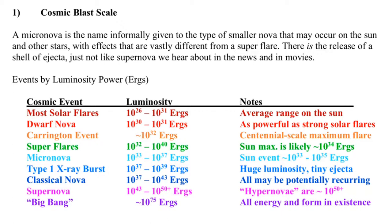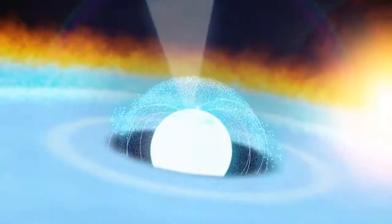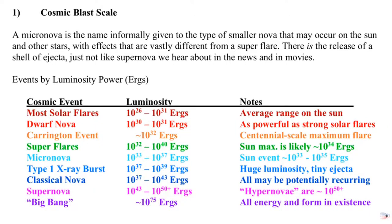Indeed, there are numerous types of nova in space that are well smaller than what I envisioned from the sun. In fact, even the higher power x-ray burst from pulsars, which would fry the entire solar system, has the smallest of nova-like ejections — it wouldn't even reach Mercury. The sliding scale for these blasts is crazy, but the solar micronova doesn't sit on the farthest side of any such scale.